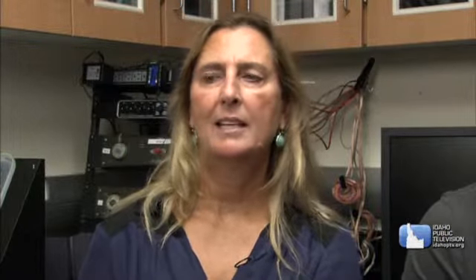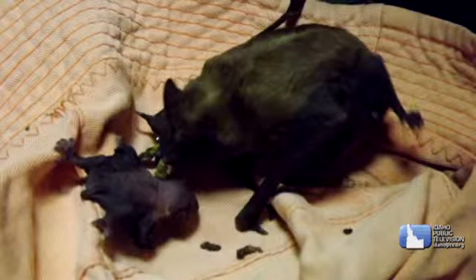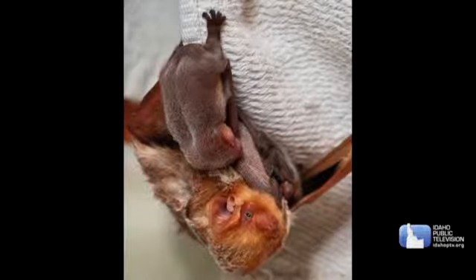Hi, I'm Abby from Dalton Elementary in Carter Lane, Idaho. My question is: how long do mama bats take care of their babies? Mama bats typically take care of their babies for about three to four weeks — nursing them, then weaning them, and then teaching the young bats how to forage.